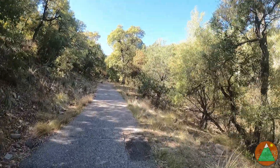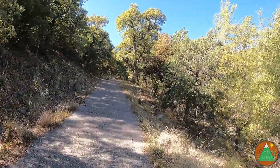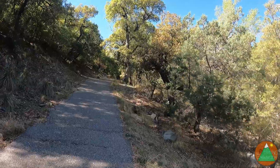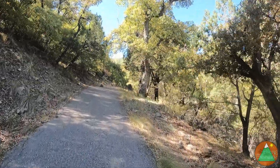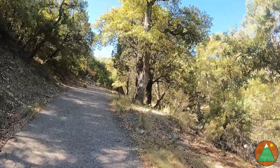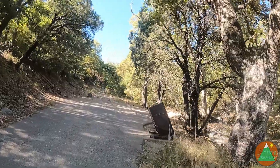I've started the Mount Wrightson hike. I misspoke earlier — it's a 4,000-foot gain, not 4,500, which makes me feel a little better. This is 11.6 miles with 4,000 feet of gain on this track.